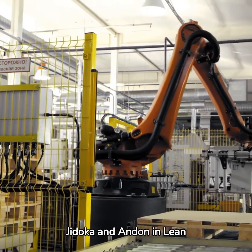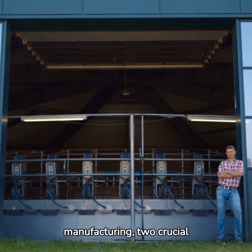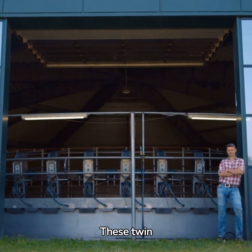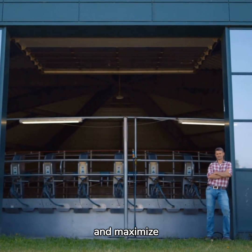Unleashing the Power of Jidoka and Andon in Lean Manufacturing. In the heart of lean manufacturing, two crucial principles exist: Jidoka and Andon. These twin forces empower businesses to streamline operations, improve quality, and maximize productivity.